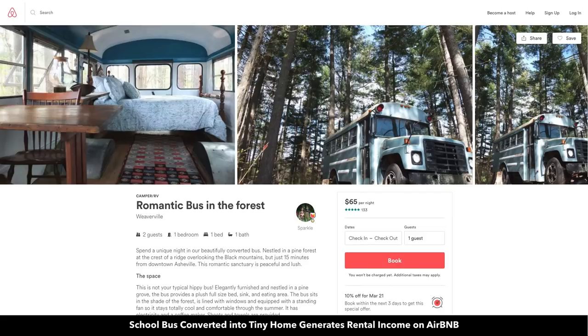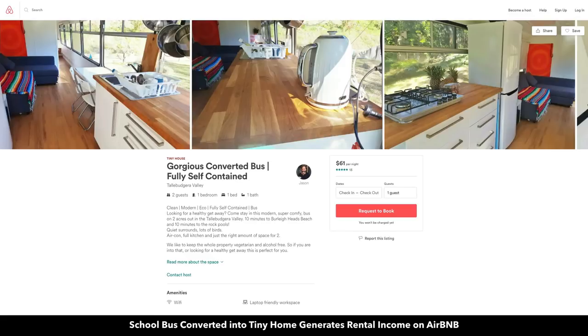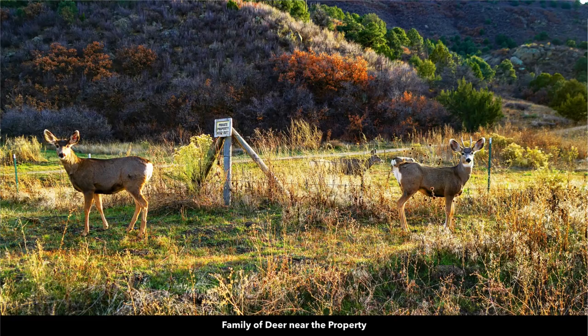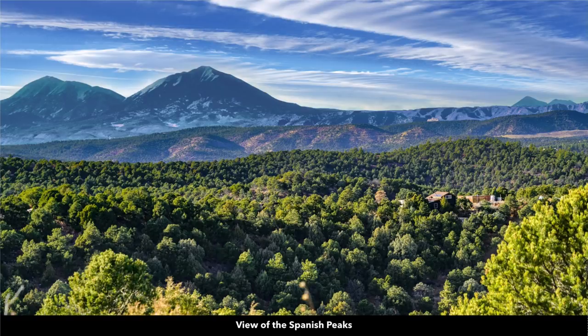These are just a few of the school bus conversions that are listed on Airbnb. You can see this person is charging $65 a night and they have a five-star rating with 133 reviews, and this person is charging $61 a night also with a five-star rating. There are also nice rock outcroppings and lots of native wildlife in the area, and again you have those amazing unobstructed 360-degree views.